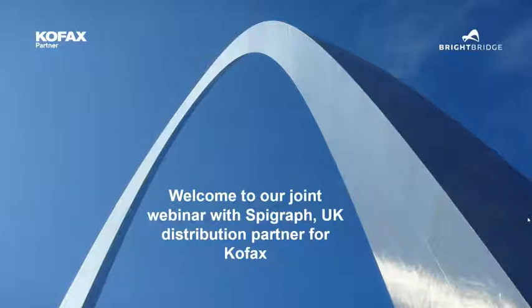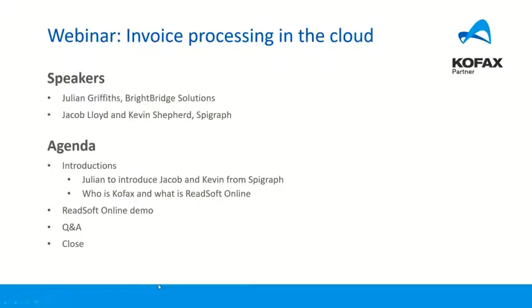A few housekeeping issues: there will be a Q&A at the end, but if you want to submit questions please use the chat. There's an option to chat to everyone or to the organisers only — leave that to your discretion. Your time is valuable, so we'll pass over now to Jacob and Kevin and we'll speak a little bit later.